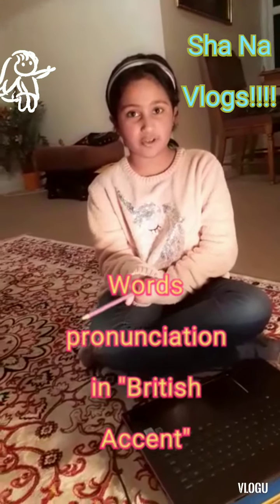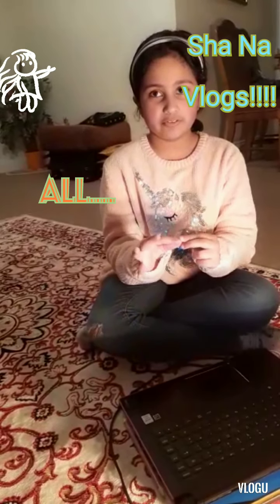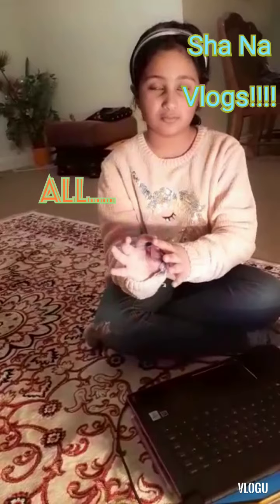We're going to start with the first word. People say 'I'll', but it's incorrect. In British, we say 'all'. Not 'all' — 'all'. See my words: 'all'.